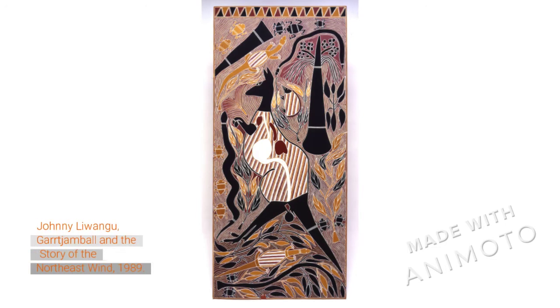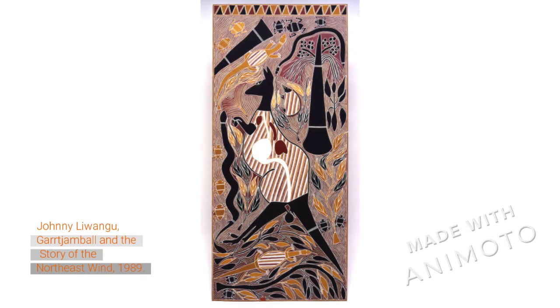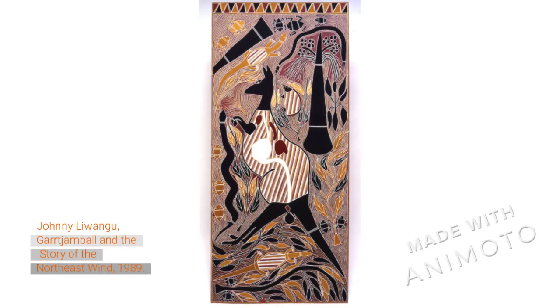Kangaroos are herbivores, which means they only eat plants, so you wouldn't find them eating a cheeseburger. This artist Johnny Luongo has painted a lot of different kinds of plants and leaves around the big kangaroo in this painting. Sometimes in Australia kangaroos even eat people's flower gardens — they especially like roses.